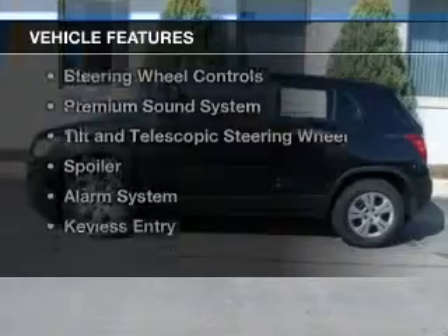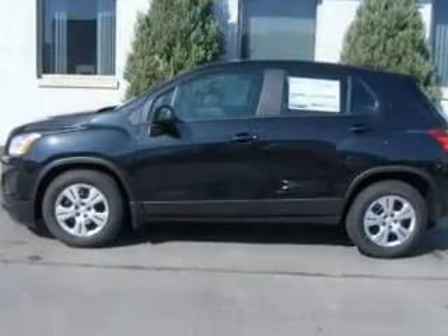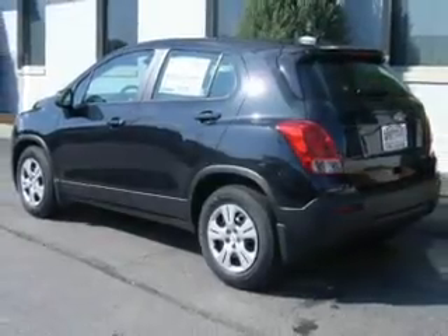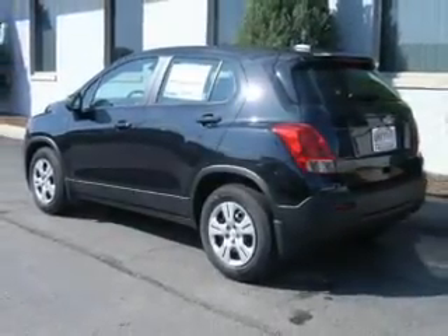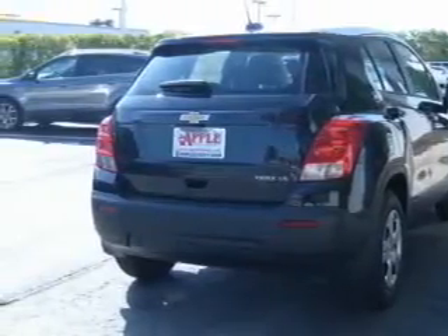The features include a turbocharger, internet connectivity, Bluetooth connectivity, digital audio input, steering wheel controls, a premium sound system, a tilt and telescopic steering wheel, a spoiler and alarm system, and keyless entry.